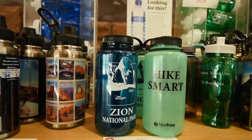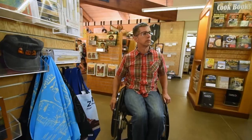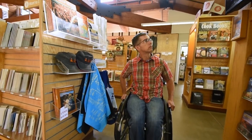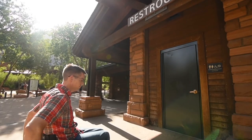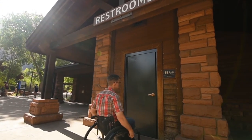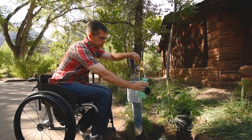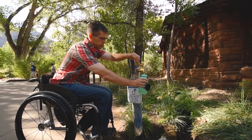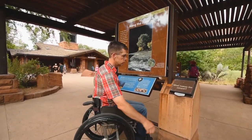Did you forget something for your trip? The Zion Forever store is also located inside the Visitor Center. A visitor in a wheelchair browses the gift shop and enters a single occupant restroom. Outside, you can find accessible restrooms, water bottle filling stations, and outdoor exhibits on Zion's natural and cultural history. The outdoor shade structures are a good place to escape the midday heat.